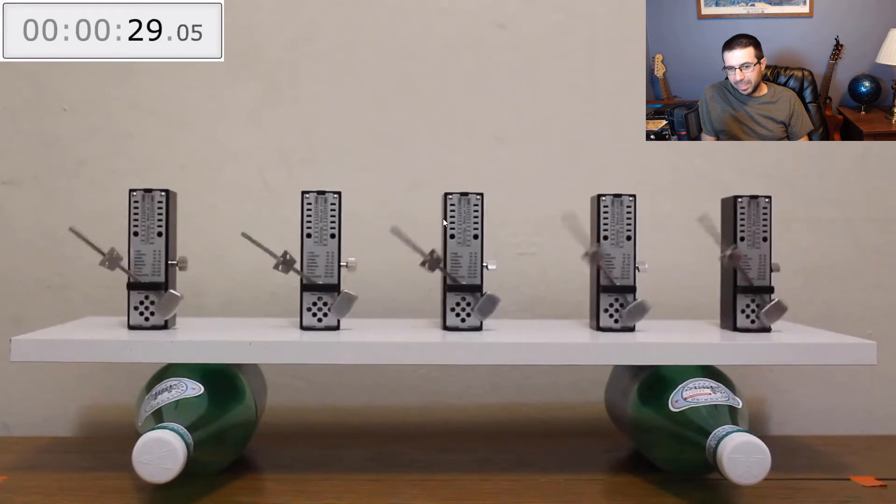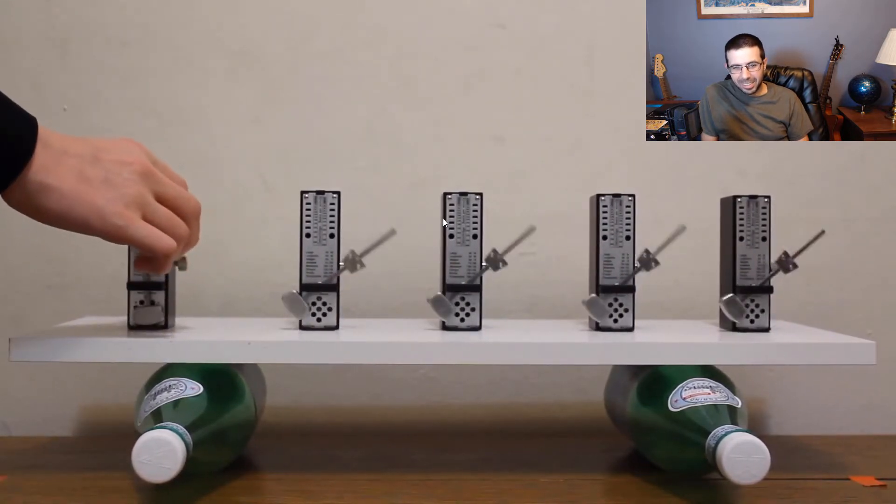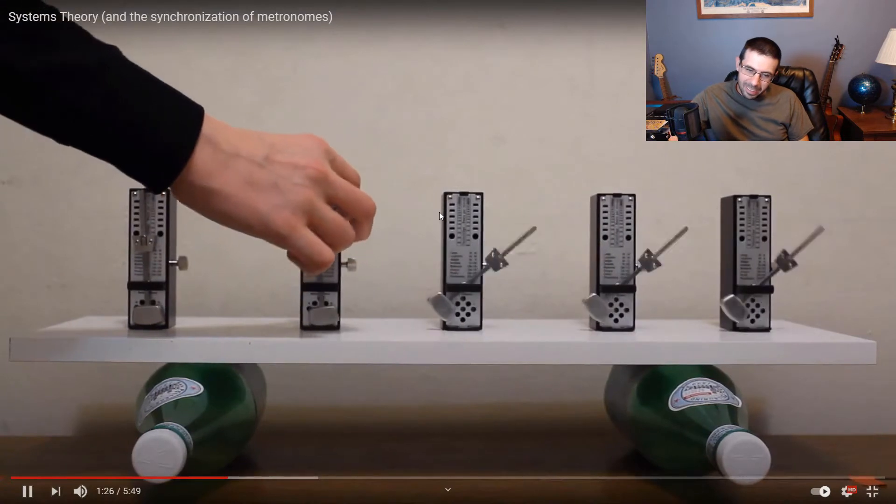I just love this. After 33 seconds, all five metronomes are synchronized — not one stepping out of line or disrupting the pattern.